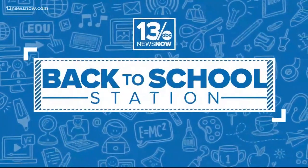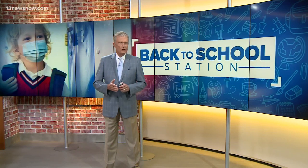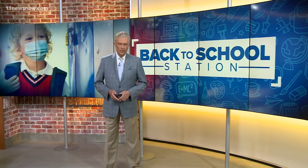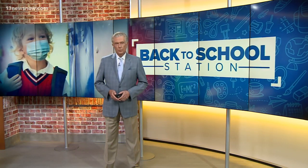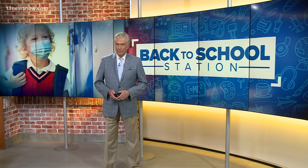Remember, 13 News Now is your back-to-school station. Local teachers are getting ready for the fall and some extra challenges that will come with virtual learning. 13 News Now reporter Megan Shin shows us how some planning on the part of teachers is designed to help students and parents.